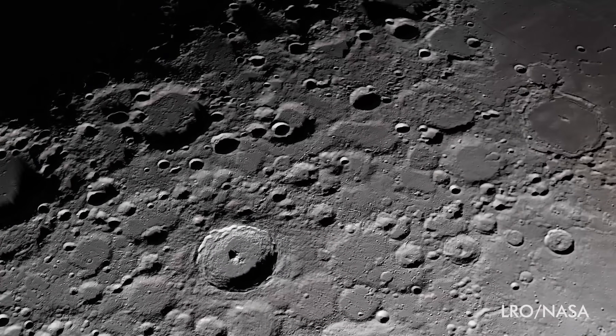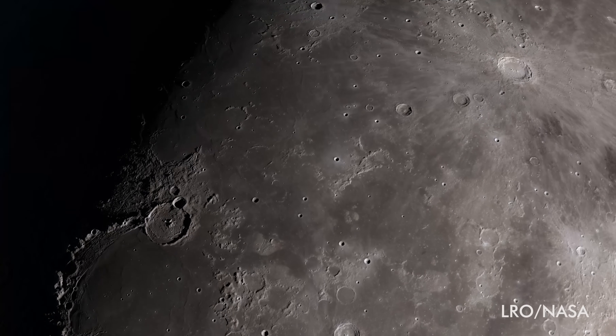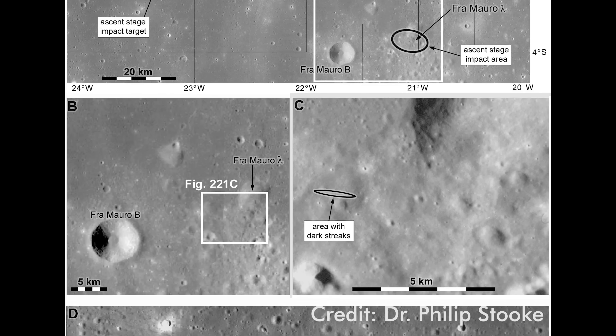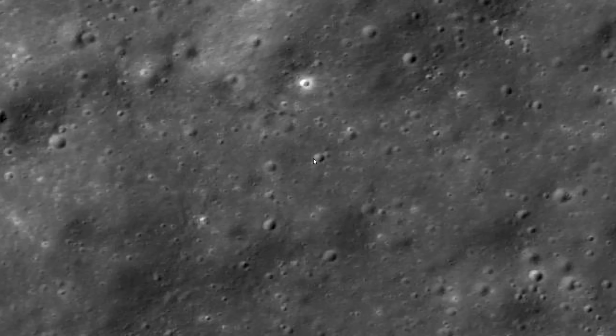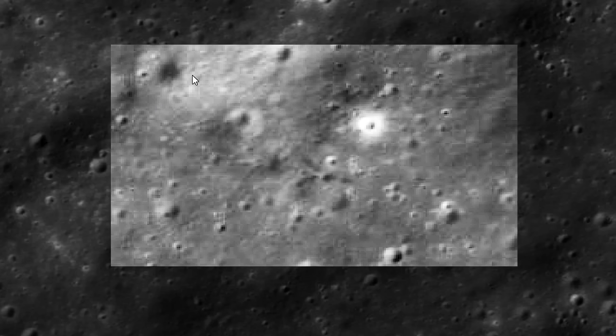As strange as it sounds, these difficult factors actually led to the discovery of the LM crash sites by two independent researchers. We interviewed Dr. Philip Stuke from the Center of Planetary Science and Exploration at the University of Western Ontario, who co-discovered the Lunar Module crash sites of Apollo 12, 14, 15, and 17. He, along with amateur astronomer Michael Marcus, figured that the LMs didn't leave a typical crater, but rather deep gouges and a small debris field.